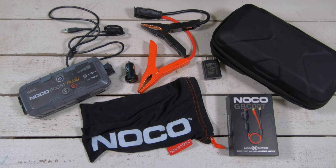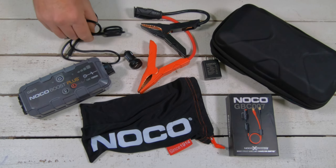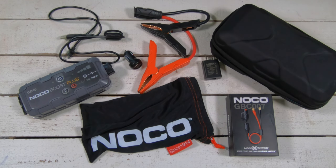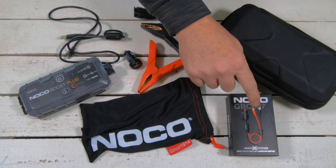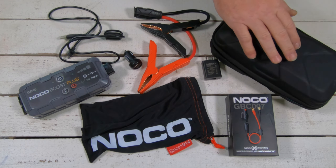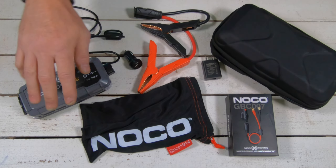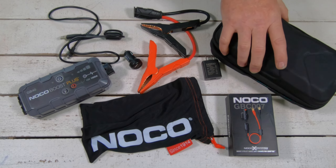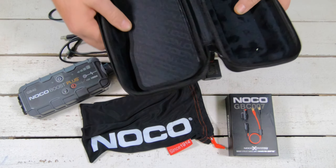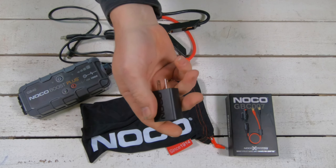This unit costs $100 and comes with a few things: the unit itself, battery clamps, a 12-volt adapter that you could use to charge your car, a case, and a cable to recharge the unit once it loses charge. I also purchased a couple extra accessories. The first is the GBC007 connector adapter, which connects directly to the bike — I'll explain that in a second. I also bought a separate carrying case for a bit more protection. It holds the charger and the clamps, and I also picked up a wall adapter.